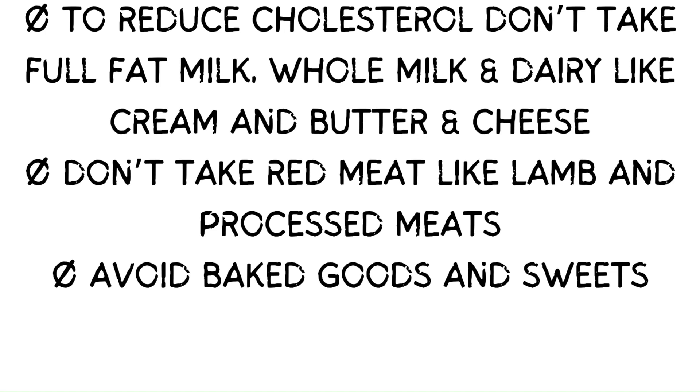To reduce cholesterol, don't take full-fat milk, whole milk and dairy like cream, butter and cheese. Don't take red meat like lamb and processed meats.